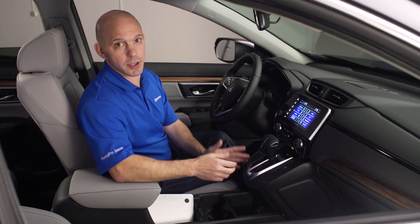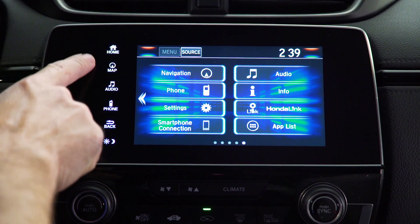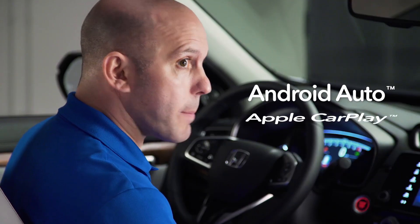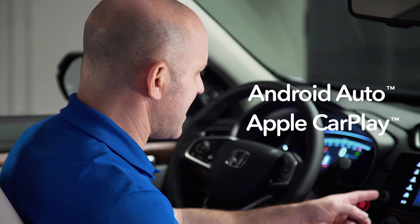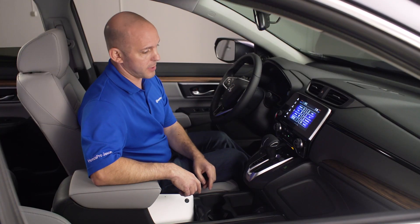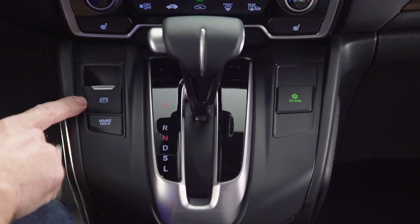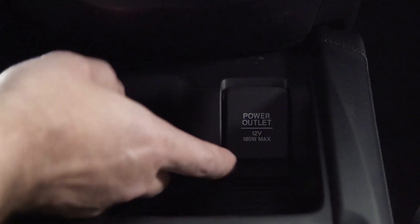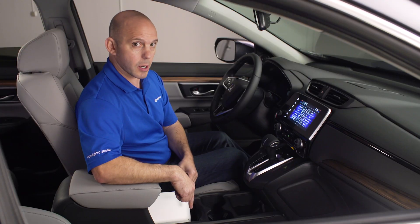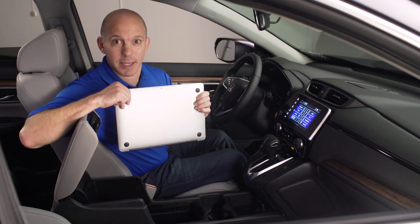This center area is so clean looking, with a beautiful seven-inch display showing off your navigation, your audio system, phone information, Android Auto, Apple CarPlay — and what is this? An actual volume knob? Yep, Honda actually brought back the volume knob. Coming down here you have dual climate control, an electronic parking brake with brake hold, one of your power outlets, and in your center console you have another power outlet, two USBs, and enough room for a laptop.